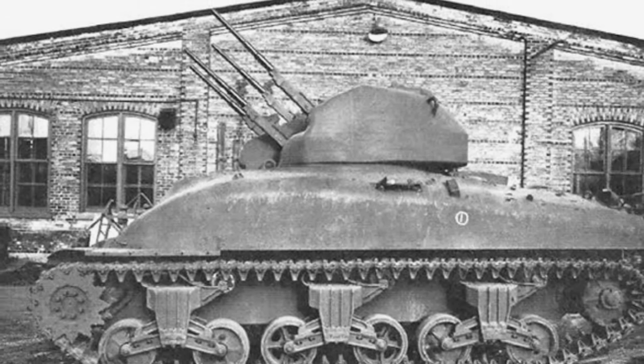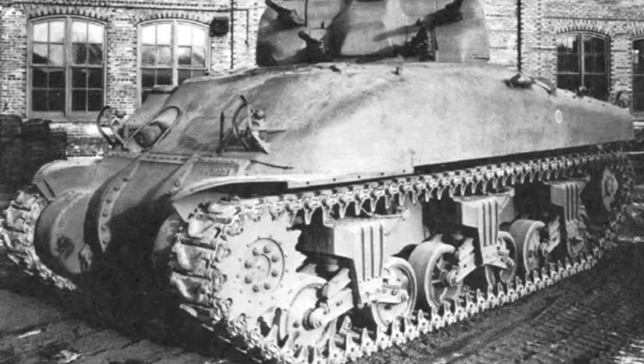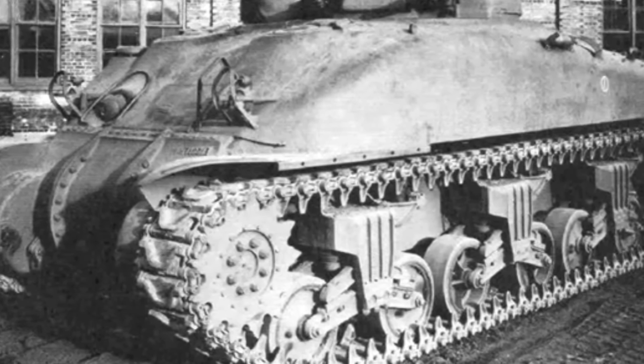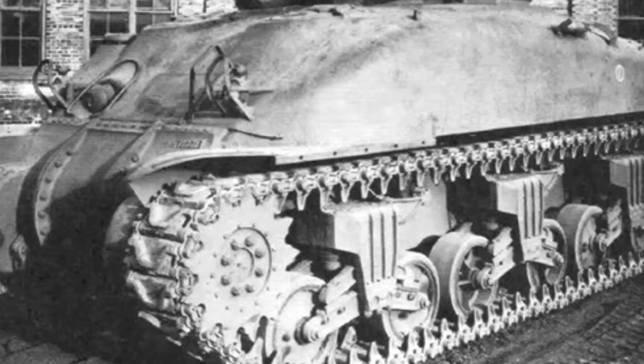The theoretical maximum firing rate of the four guns is 1,800 rounds per minute, making it exceptionally capable in terms of ammunition delivery during World War II.